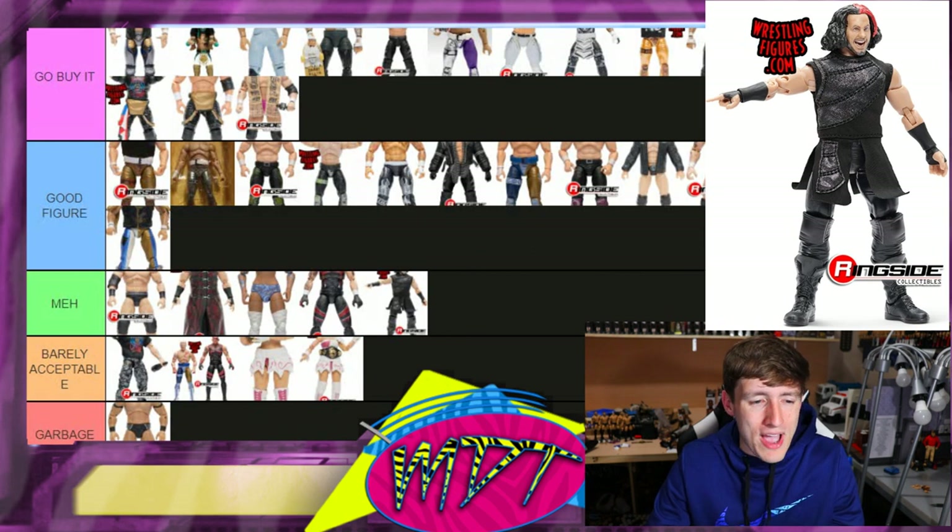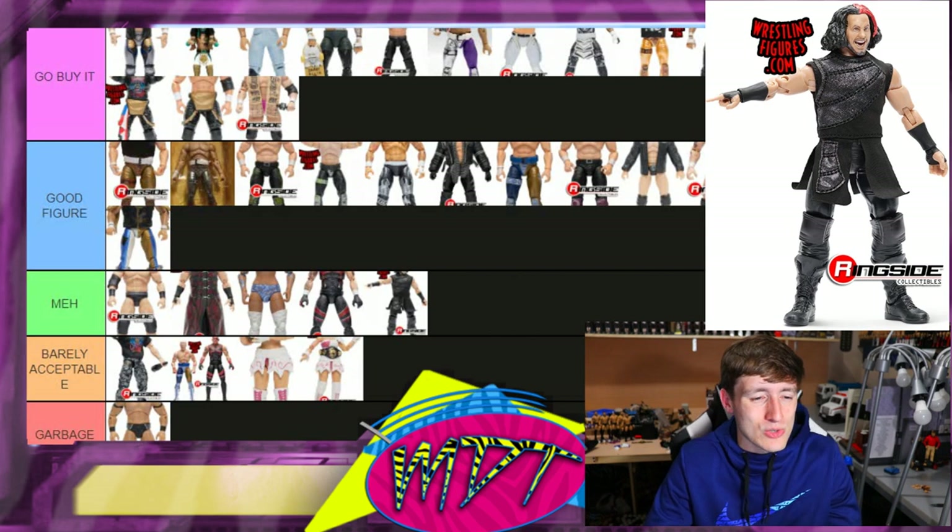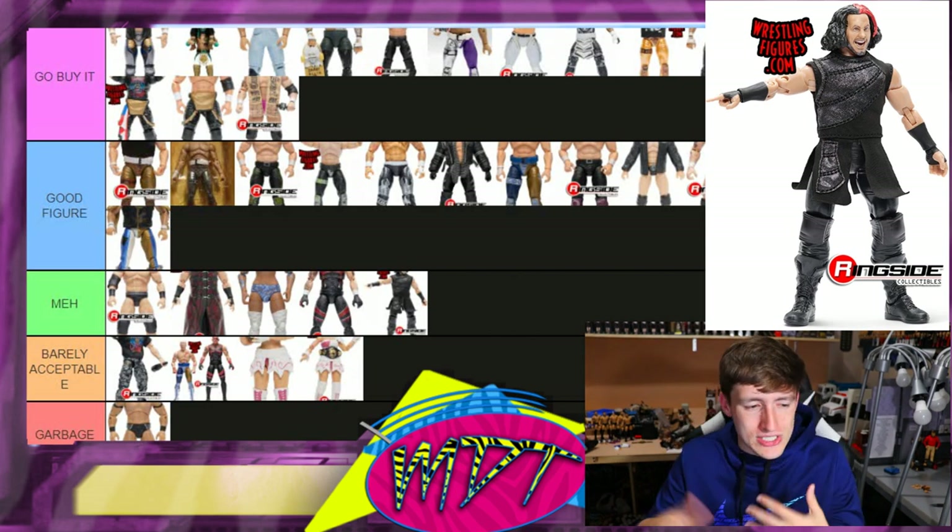Chase variant Matt Hardy — this one is 'Meh.' It's just like the other Matt Hardy. I do like the cloth accessory, but as a chase variant it's got like regular black trunks, nothing too immaculate.